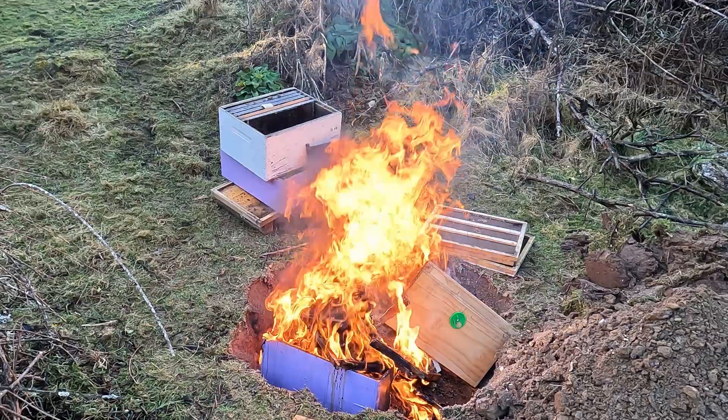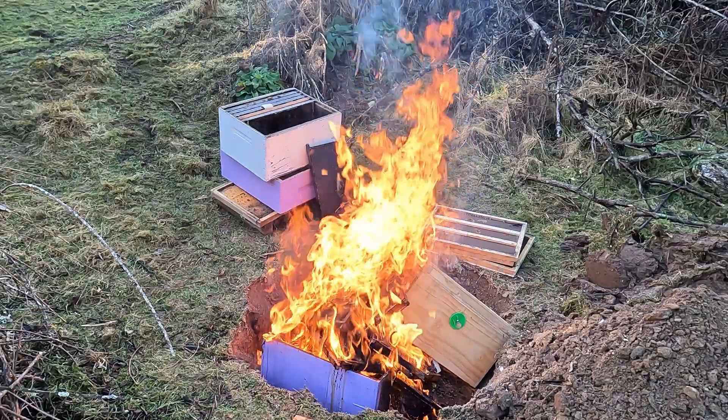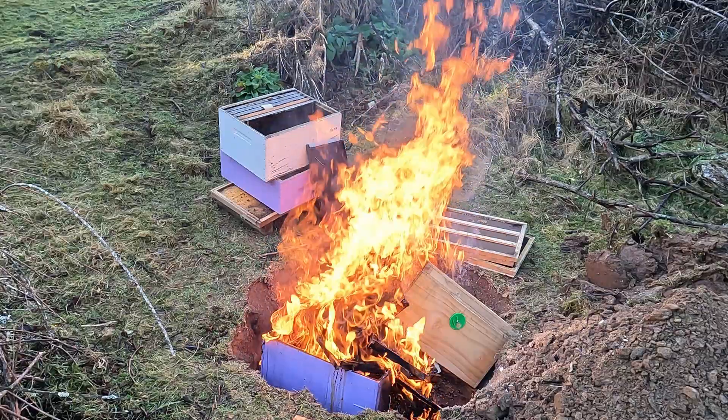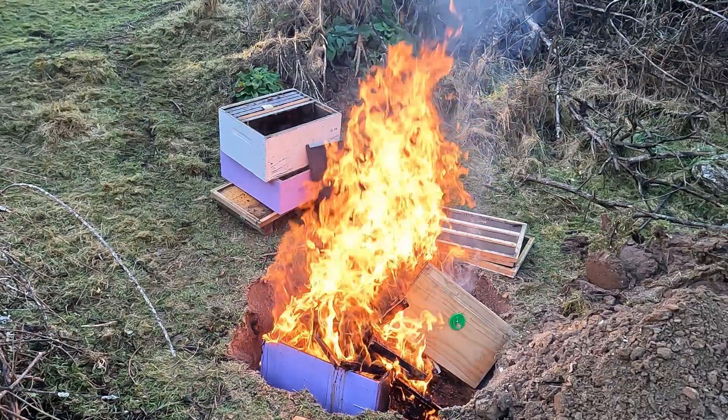You might ask why I'm prepared to admit that I got AFB in one of my hives. The answer is that getting AFB is not a sign that you're a bad beekeeper — what you do about it afterwards is what defines you as a beekeeper. If you simply ignore it and brush it under the carpet, all you're going to do is create a much bigger problem in the future. From my perspective, it's better to front up to it and be ultra conservative — we've destroyed hives that didn't test positive but which we considered very high risk of developing AFB further down the track.